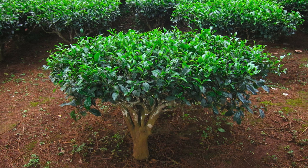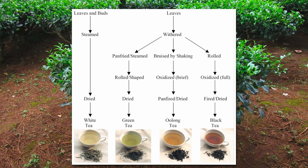The same leaves of the same plant are used to make white, green, oolong, and black tea. The primary difference is how they're processed, with white being the least processed and black being the most.